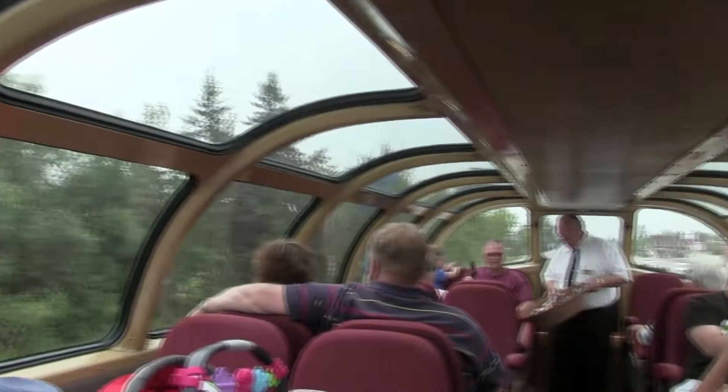Kathy interviews Ken Buehler, the executive director of the North Shore Scenic Railroad, aboard the Silver Club train car. Ken welcomes her on the Duluth Zephyr train, explaining they just left the downtown depot and are headed out to Leicester River and back. They're riding on the Silver Club car, which is a dome car with a glass bubble on top.